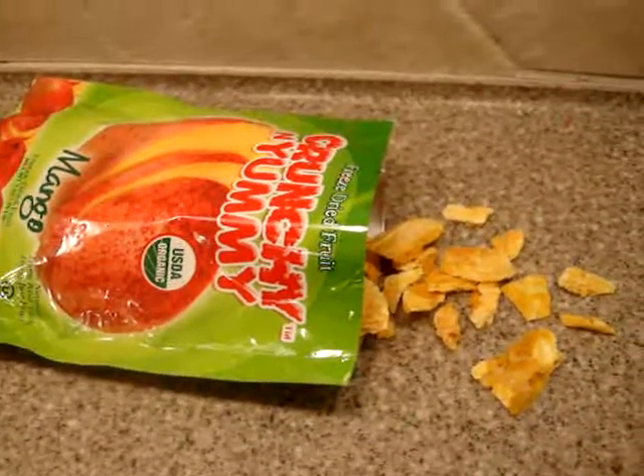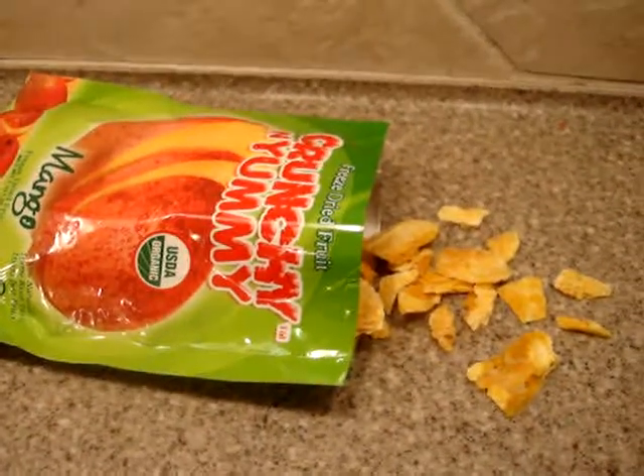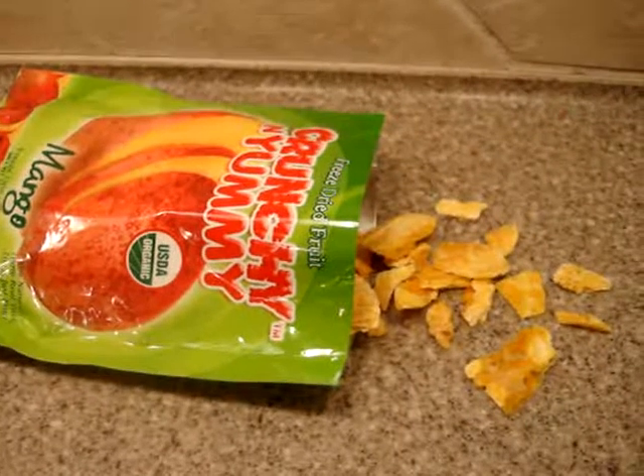They're great with cereal — just sprinkle on top — add in baking, put on salads, put on yogurt, or put on top of ice cream.